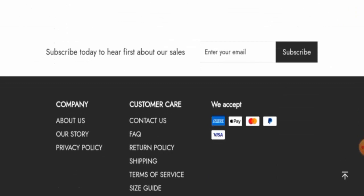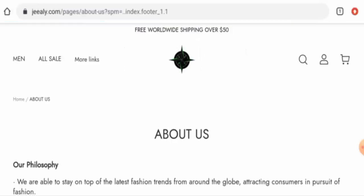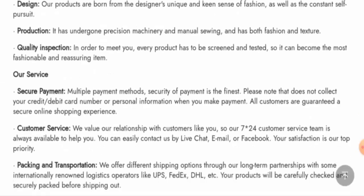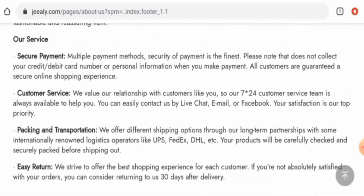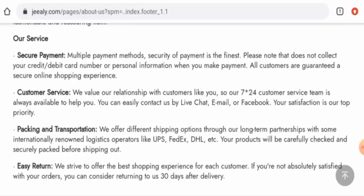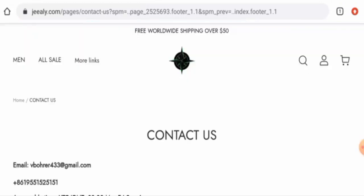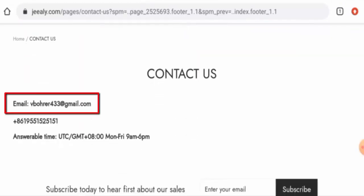If you want to know about the company, go to the About Us page section. They have given their philosophy, information about their products, and about their service, but this website hasn't informed about their owner or business establishment. Next, checking the contact details — they have given an email address and contact number, but the email address name doesn't match the domain name, which is a negative point, and the contact number is also sketchy.